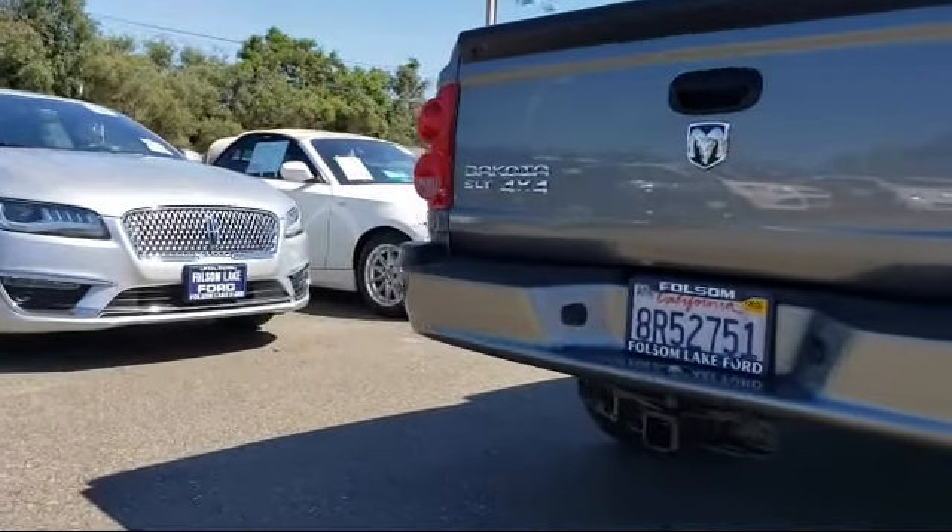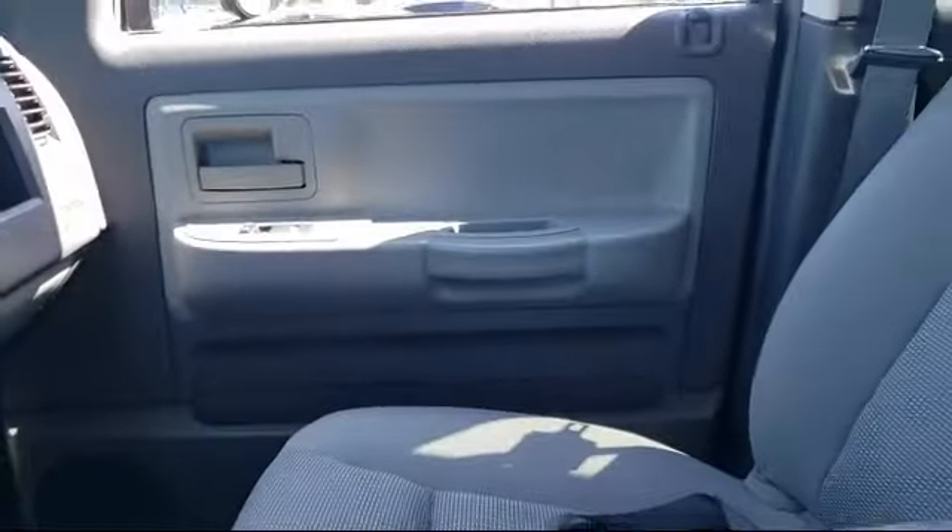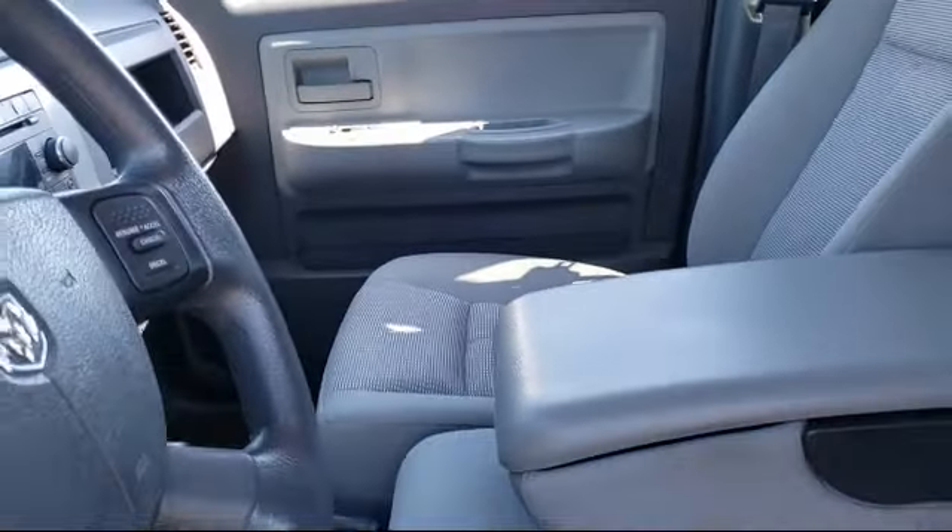Heavy-duty suspension, power windows, fog lights, and has less than 70,000 miles on the odometer.